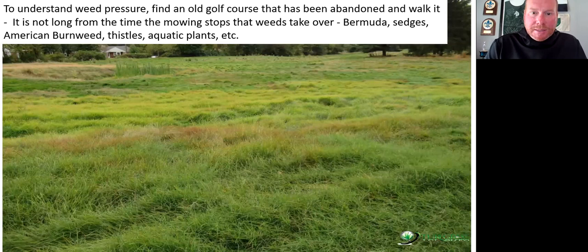Think about it — I went back and walked a property about 18 months after they stopped mowing. It was really interesting to understand how the pressure of mowing changes a landscape and the ecology. The ecosystem switches. When you stop mowing these areas, bermudagrass, sedges, American burnweed, thistles, and aquatic plants begin to take over. I taught my first class at Rutgers this past week and asked turf students: where do you see more weeds — putting greens or the rough? Even entry-level turf students realize that mowing is a pretty good weed control.